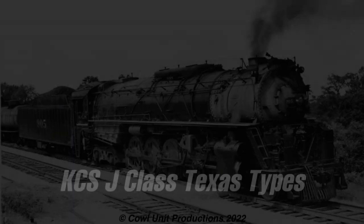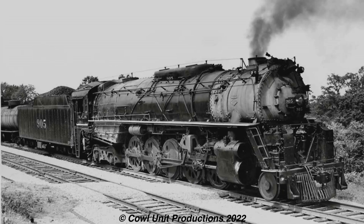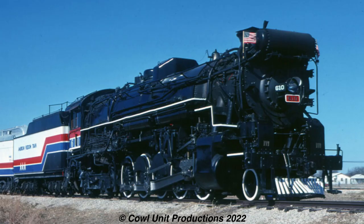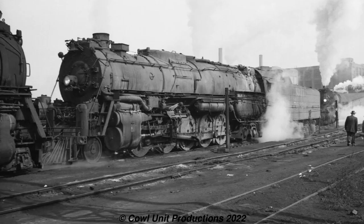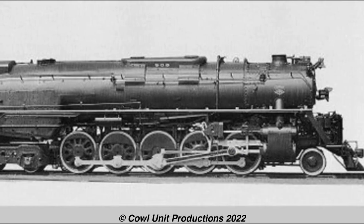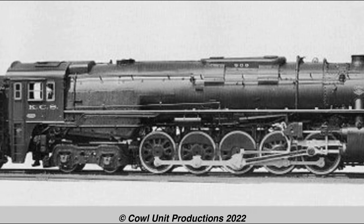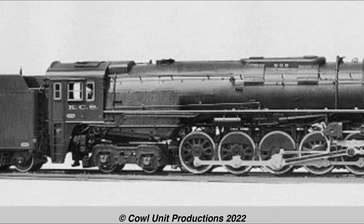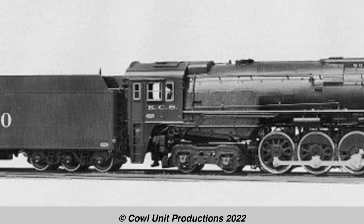Staying with the Midwest, we have the KCS J-Class Texas types. Texas types are usually underappreciated given that many of these were quite massive machines. The Texas and Pacific, the C&O, the Pennsy, and the Santa Fe were dominant users of this type, but the KCS ones also should get some recognition. Ten of these were built by Lima in 1937. What's interesting is that half of them were built to burn coal and the other half to burn oil, to satisfy both coal and oil industries along the line.